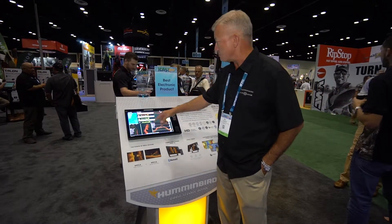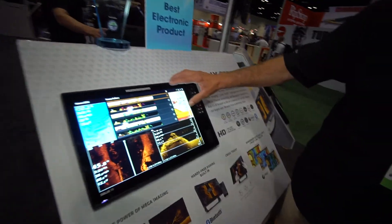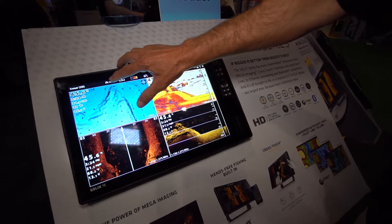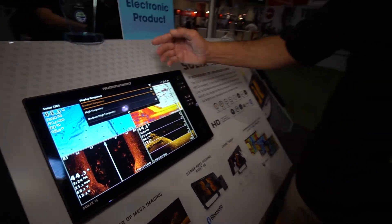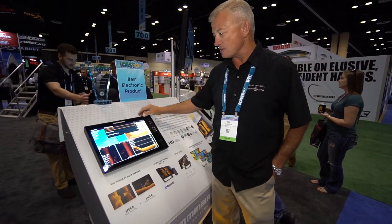I can change my palettes just by touching the top of the screen. I have the opportunity to pick additional palettes should I want to change those, and I also have the ability to change the frequency that I'm sending out and receiving back into the unit.